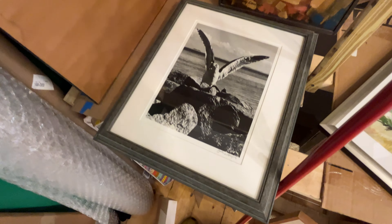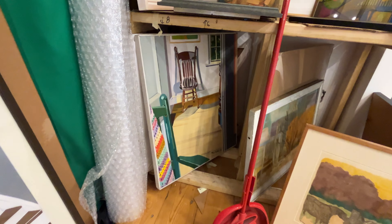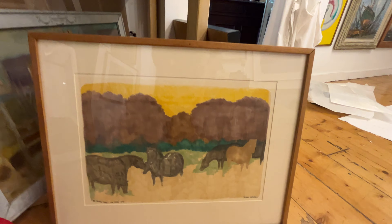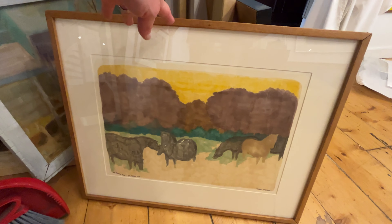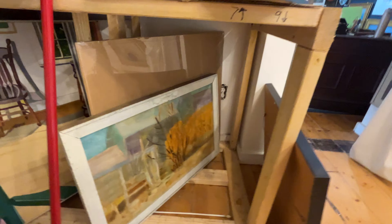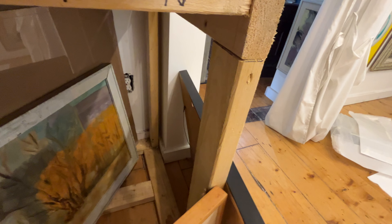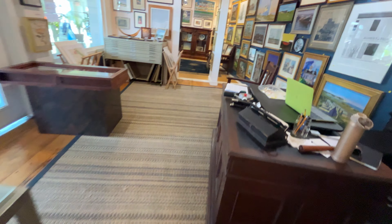Coming down here to Sherry Powers — land, nice interior. And coming over here to Michael Hacking — the Brown Pony. And another Jackson Lambert — White Horse Inn. Last but not least, the Benkin — it's a really nice one.